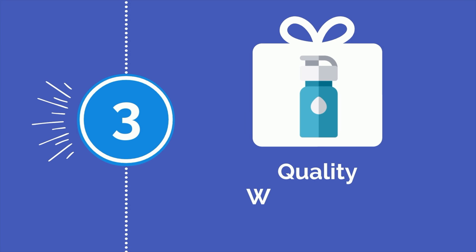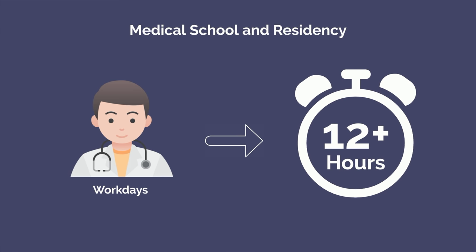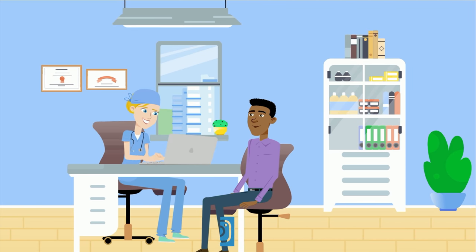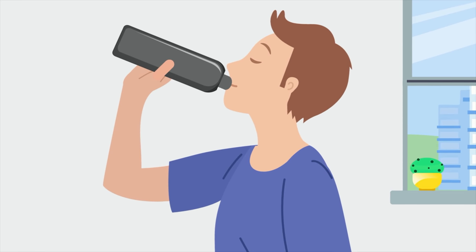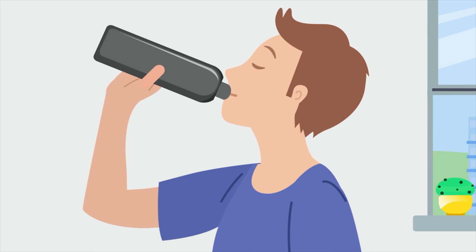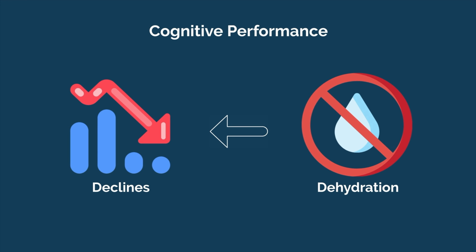Number 3 is a quality water bottle. It's common for pre-meds to spend long days on campus. Medical school and residency turn this up a notch, and it's not uncommon to have work days lasting 12 hours or longer. When you're spending long days at school or at the hospital running around seeing patients, it's easy to go hours without drinking water, especially if you don't have any on hand. A quality, large capacity water bottle provides convenient access to water all day long and helps prevent dehydration. Research shows cognitive performance declines even with mild dehydration.